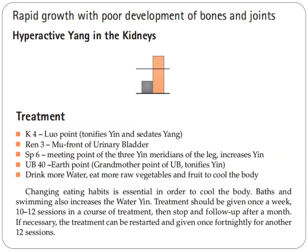For treatment, we use Kidney Four, which is a luo point — it tonifies yin and sedates the yang. Ren Three, which is the front mu of the bladder. Spleen Six, the meeting point of the three yin meridians of the leg, increases the yin. Bladder 40, an earth point, which is the grandmother point of the bladder, also tonifies the yin.